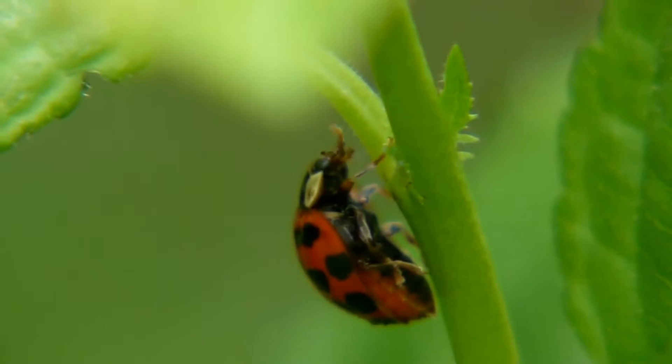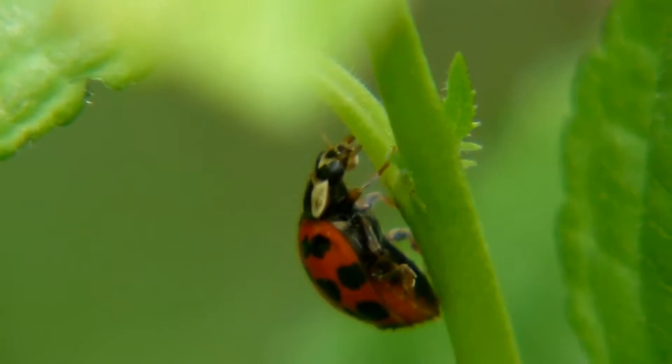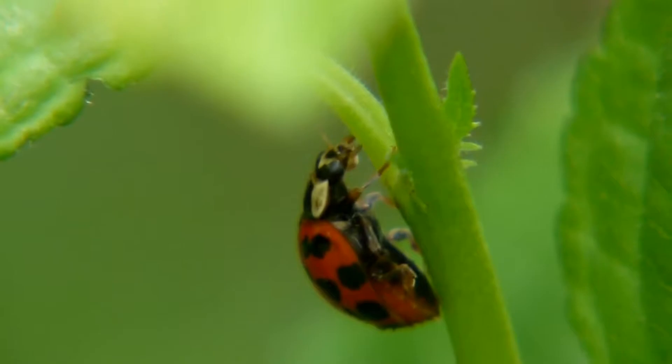The ladybug flies with a pair of hind wings. The ladybug's front wings are rigid elytra that protect the main wings while it is on the ground. The ladybug flies very well and flaps its wings up to 85 times per second.